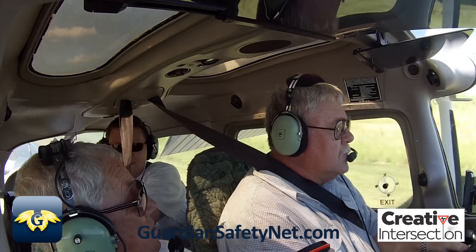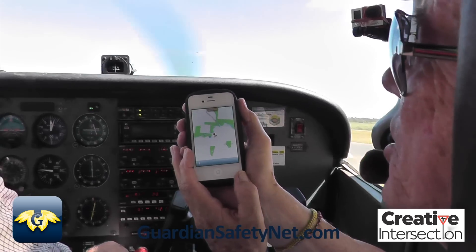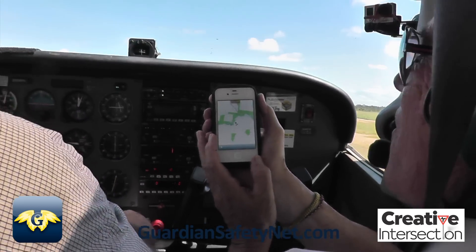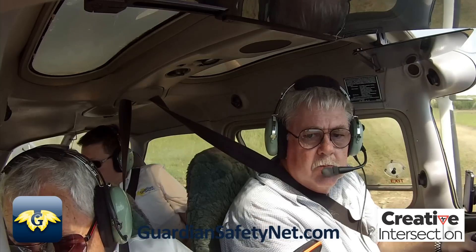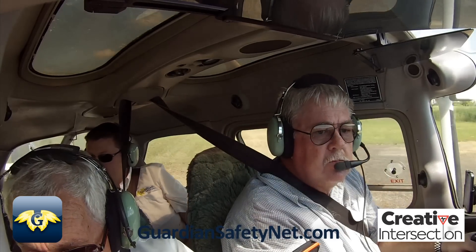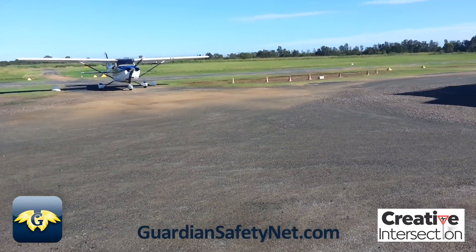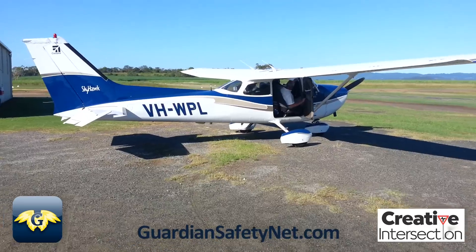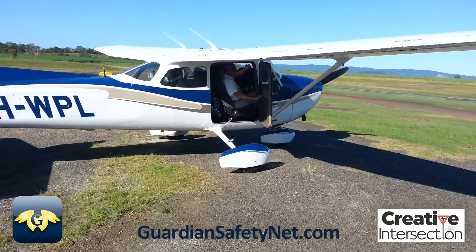Look at that — right on the nose. Beautiful. We tracked you all the way. Are you alright? Yeah, I'm good. Excellent.